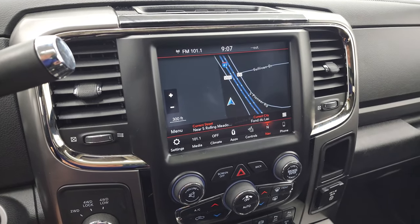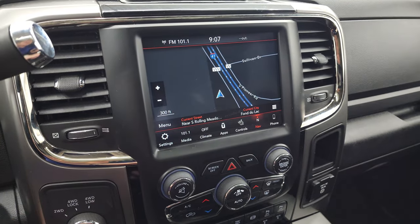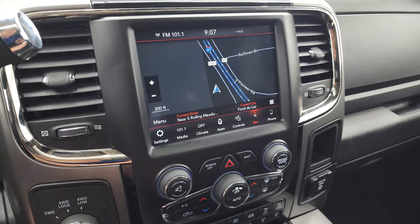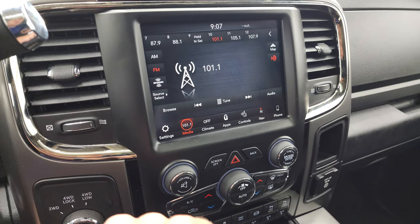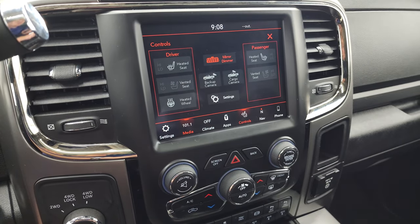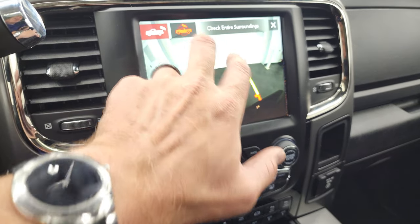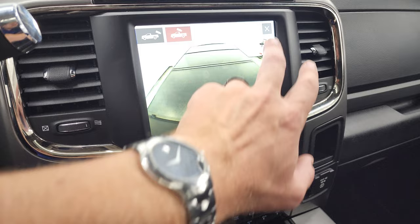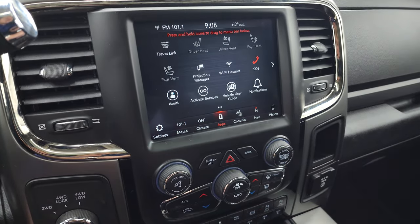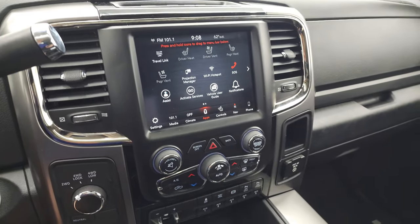This one has the 8.4-inch Uconnect radio with AM, FM, and SiriusXM radio capabilities, plus the factory navigation system — you can see Highway 41 right there and it's working nicely. You can also access heated and cooled seat buttons and the heated steering wheel button. The backup cam and cargo cam are accessible from the system as well.